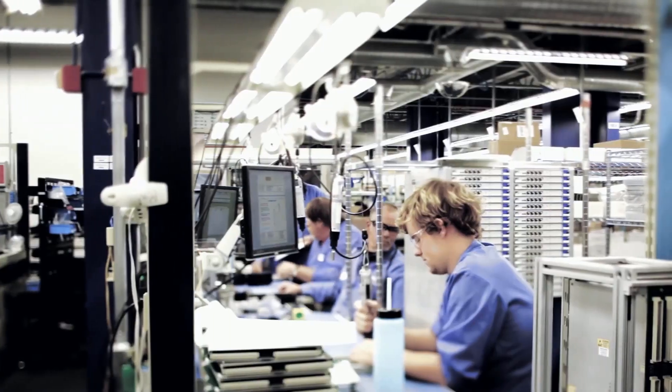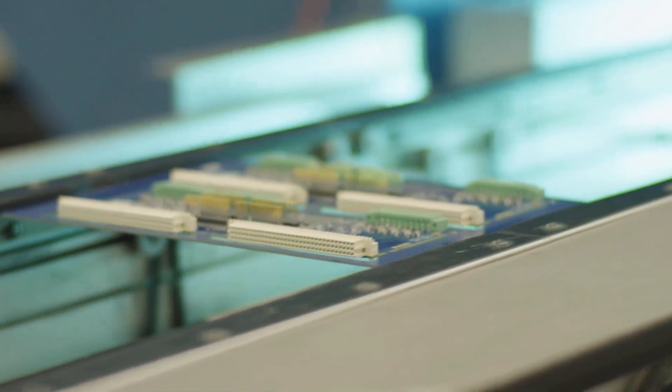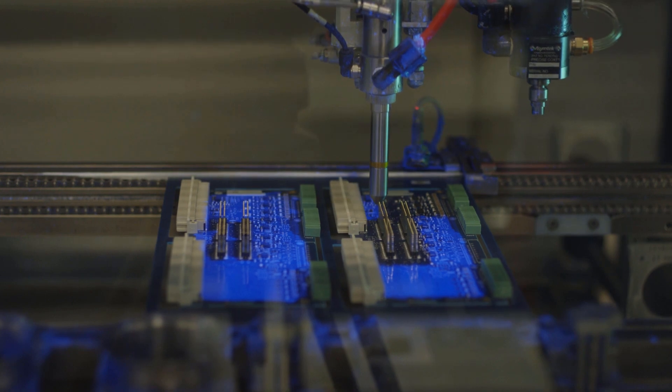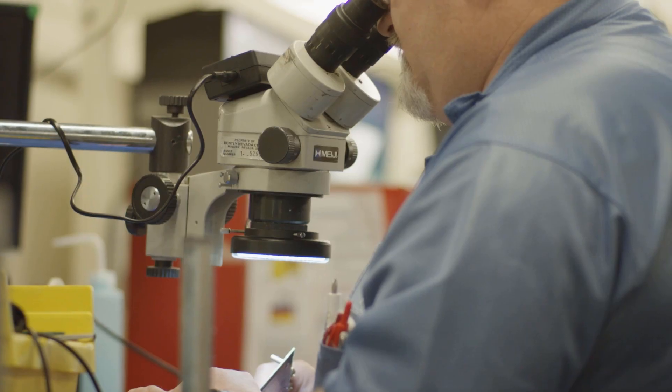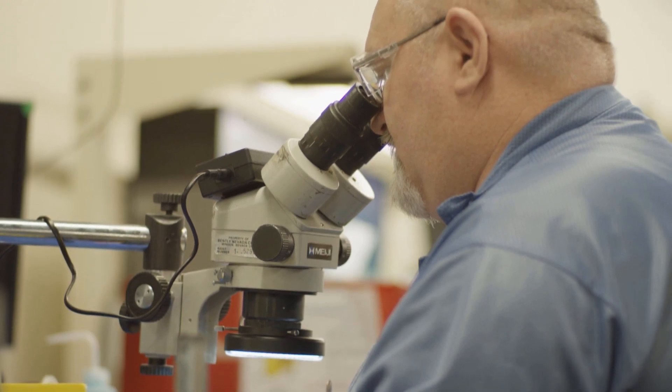Bentley Nevada's Minden manufacturing location has established itself as best in class across Baker Hughes and in the industries we serve. The state-of-the-art manufacturing techniques and processes used in Minden have produced the highest quality, most reliable machinery protection systems in the world.